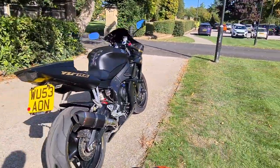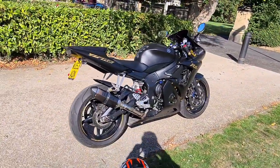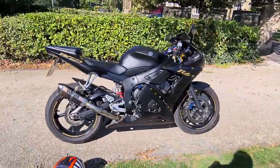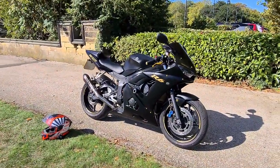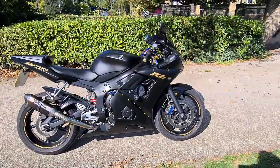Just a really tidy bike. If you've got any more questions, get in touch — we can offer finance and can deliver anywhere in the country. Check us out at www.atechgarage.co.uk and follow our YouTube for more videos. Thank you very much.